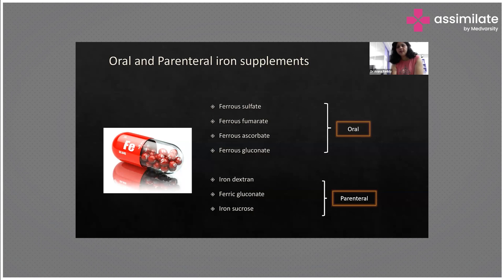Ferrous ascorbate is very good. Apart from dietary supplementation, we also advise patients to have iron-rich foods such as dates, palak, pomegranate, and jaggery, as these are all rich in iron content. We should ask them to avoid phytates and caffeine, which interfere with iron absorption. Supplementation of vitamin C and proteins enhances hemoglobin synthesis. These are the oral forms available.